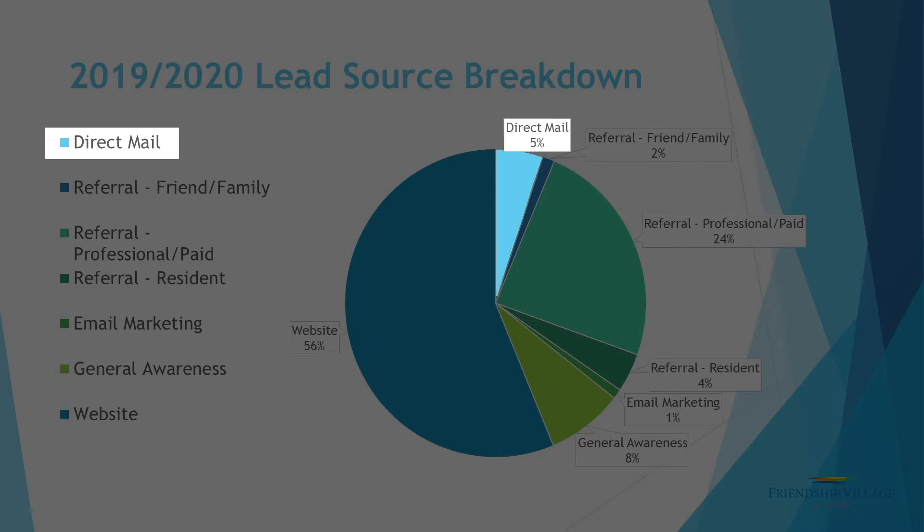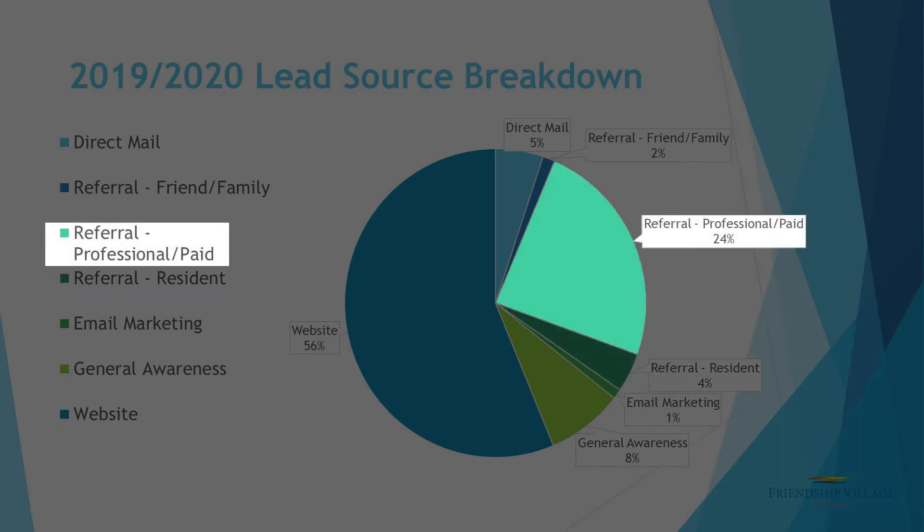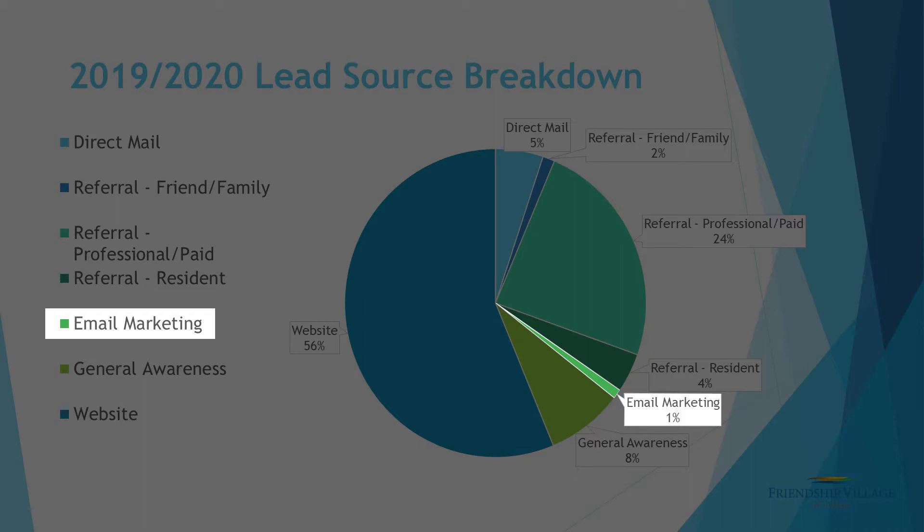Direct mail has legs — somebody two months later will call and say they got a mailer. We also find residents through referrals from residents here, and from places like A Place for Mom or Caring.com where people are doing internet searches. We're also doing email marketing, which is a way to reach a whole new generation of people searching for senior living. General awareness covers people who just call in and we're not quite sure where they found us. We are really leaning into the website now, making sure it conveys all the information — the baby boomers start on the internet and do most of their research before they ever make the call or schedule a visit.